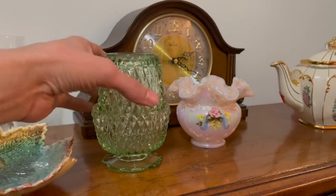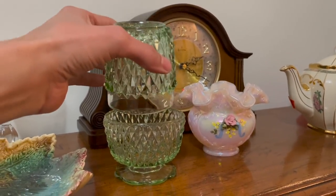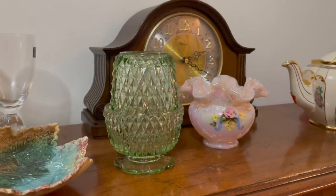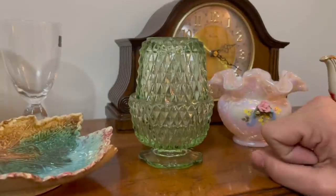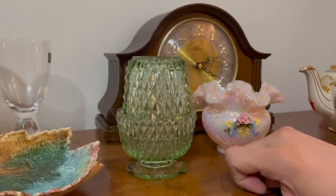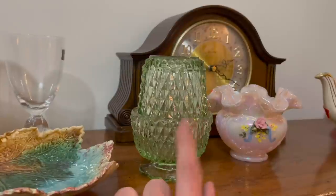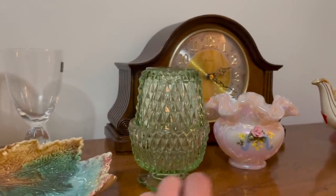Michael found this at an estate sale — it is an Indiana glass diamond point fairy lamp. And that's already sold — sold it for $40. I think I got it for less than $5, and that sold quick. So whenever you see fairy lamps, research it. If it's a good price, pick it up because it will sell fast.